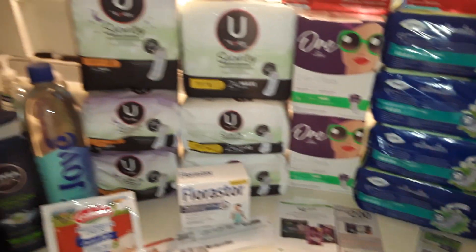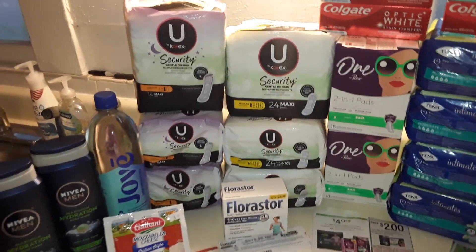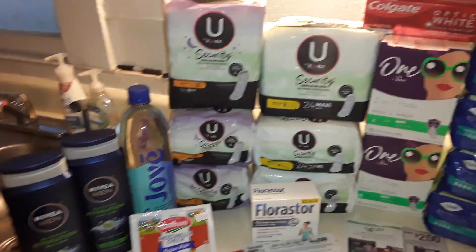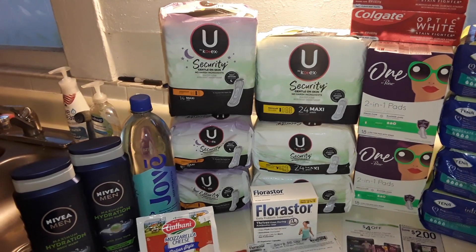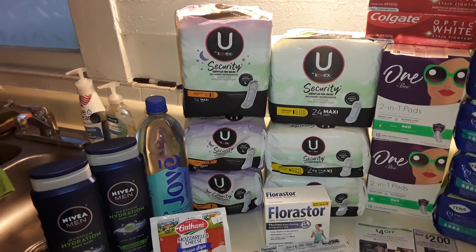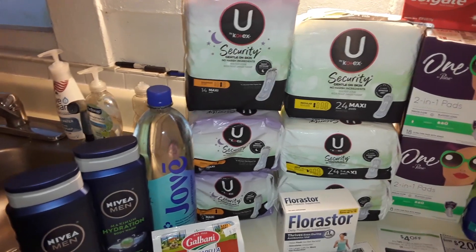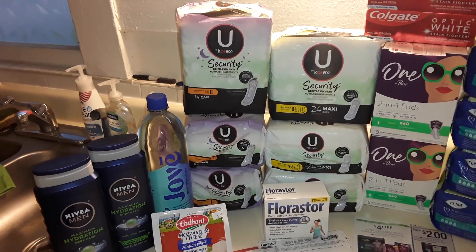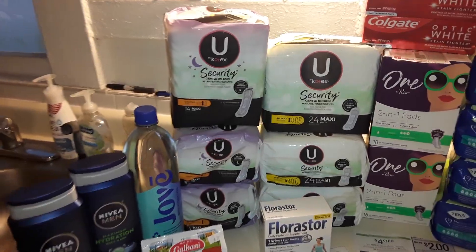Kotex pads — I had to do it again because they actually dropped the price. They were $3.35 each, now they're $2.88. I got six of them for $17.28. I used three $4-off-two manufacturer coupons from Smart Source March 13th — that's $12 off — and three $4-off-two Spring Savings store coupons — another $12 off. So I had a $6.72 overage on those.